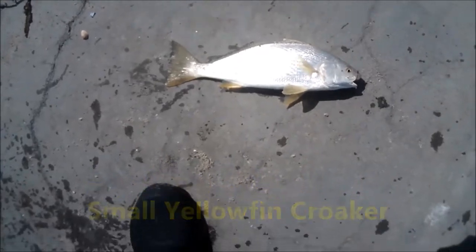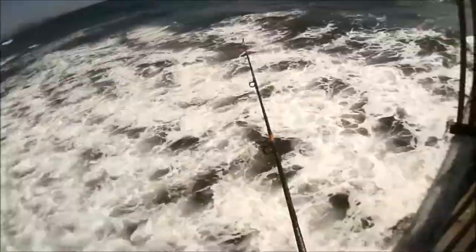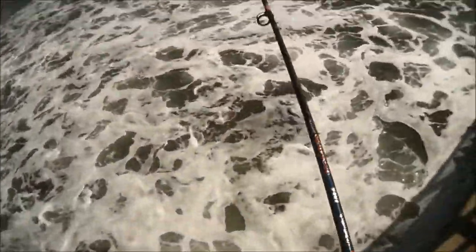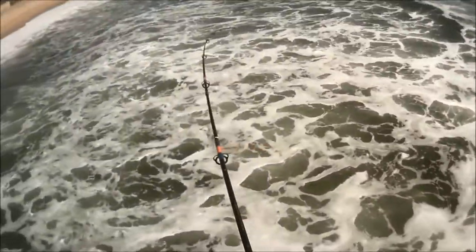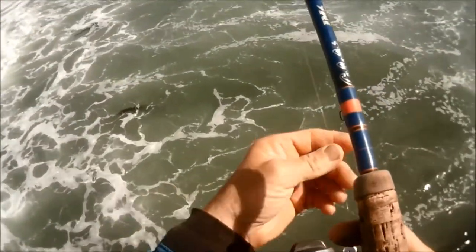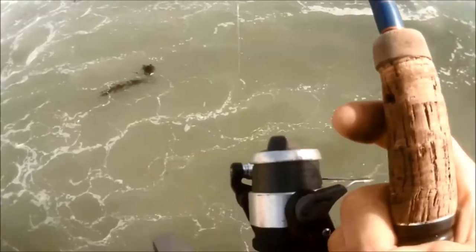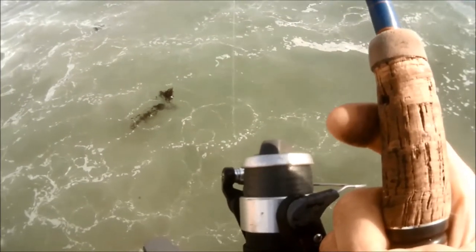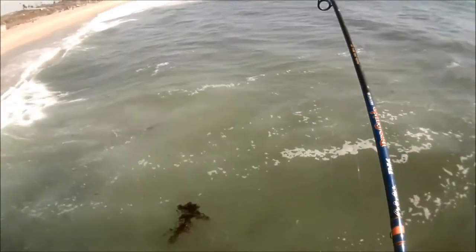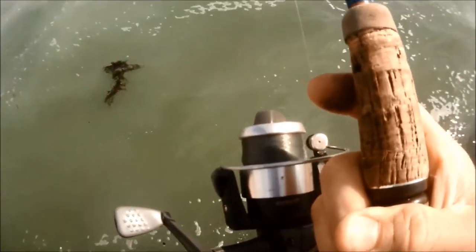Yellowfin croaker — this could be interesting. I was throwing out into deeper water here, this might be a yellowfin croaker, because I really don't think the corbina was going to be in that deeper water. Huh, that is interesting.